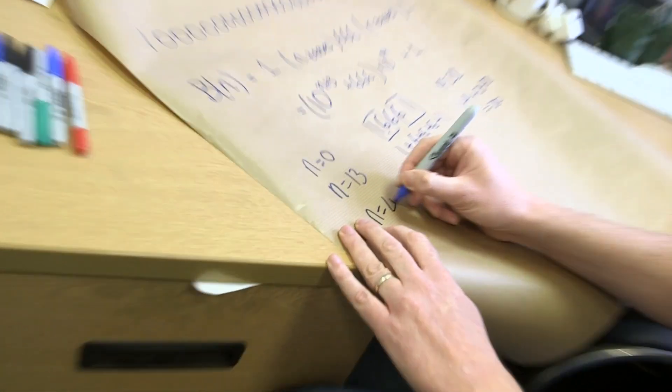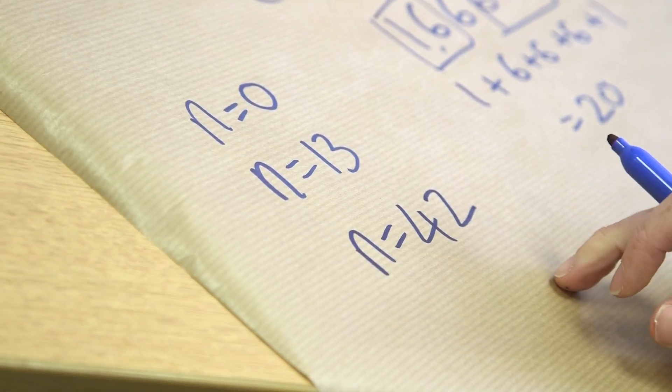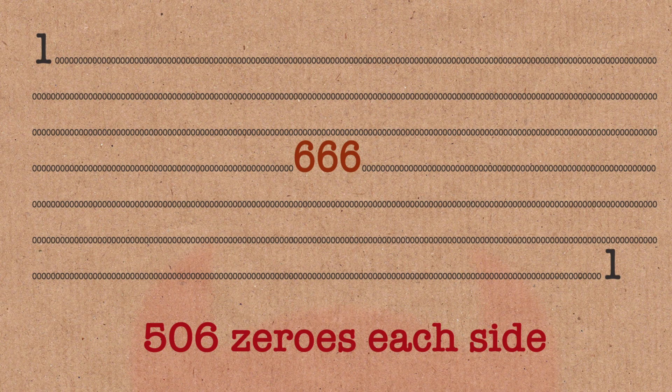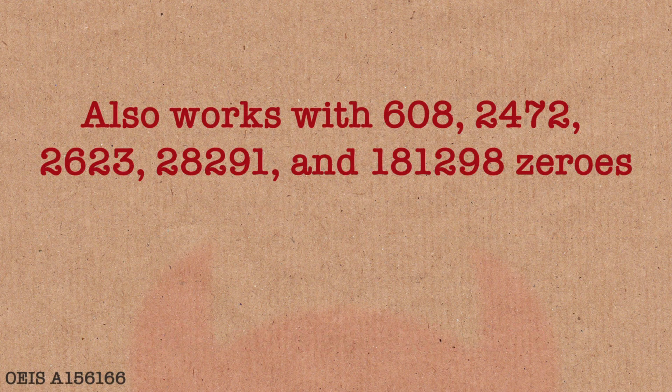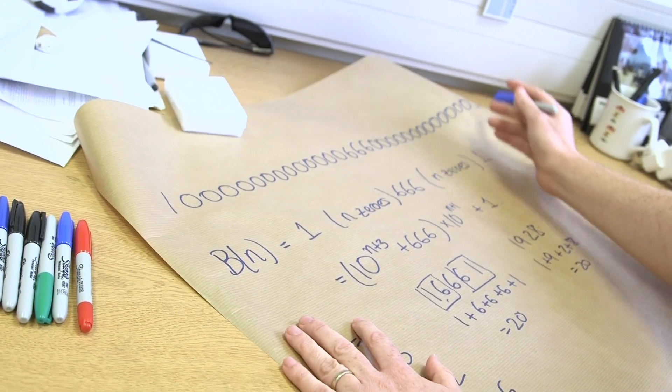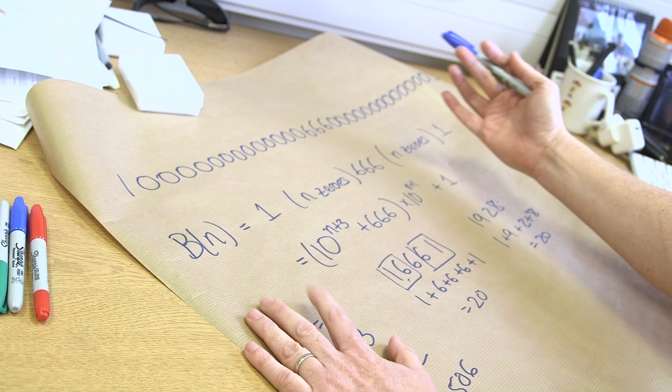n equals 42 is one, which is pretty interesting because that's the meaning of life, right? n equals 506 is the next one, and there's a whole tower of these. Are there an infinite number? Well, we don't know, and the reason we definitely don't know is because this is an example of a palindromic prime — it obviously looks the same forward and backwards — and we don't know if there are an infinite number of palindromic primes, so we certainly don't know if there's an infinite number of Belphegor primes.